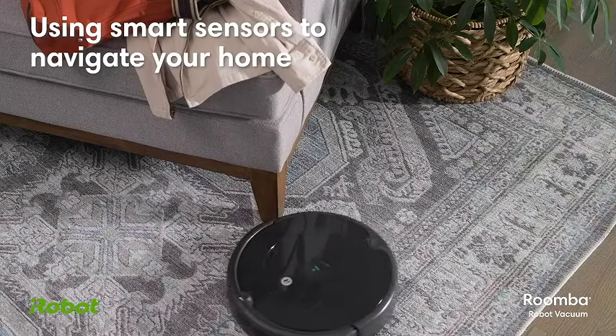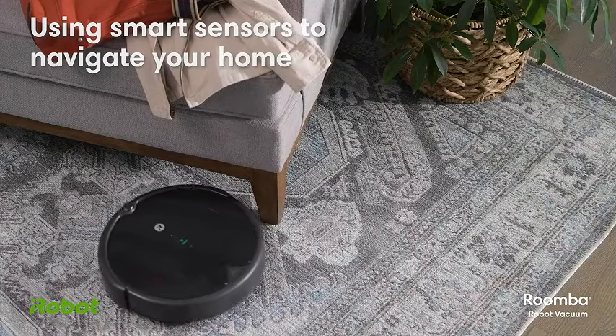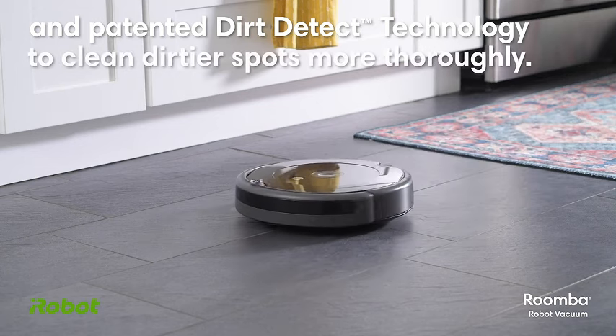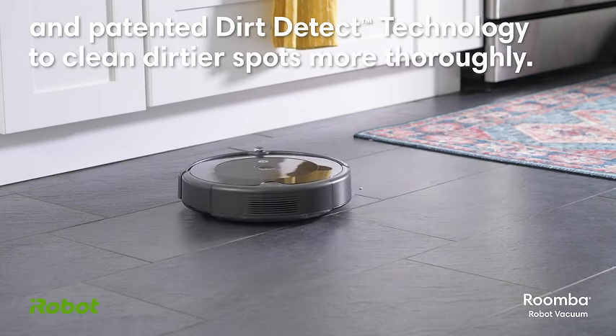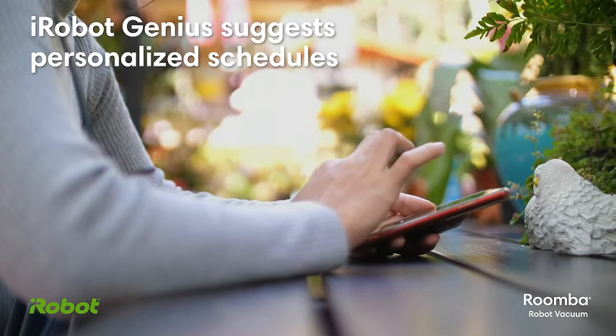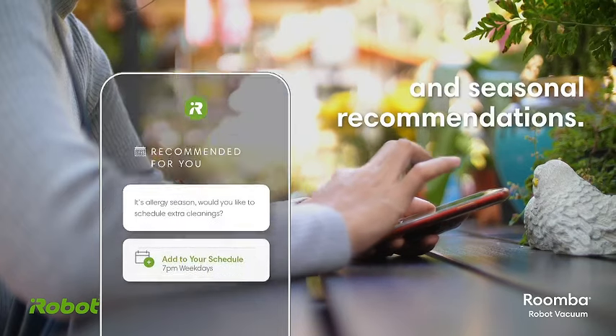Introducing the iRobot Roomba 694 Robot Vacuum, your ultimate cleaning companion. With Wi-Fi connectivity, this smart device seamlessly integrates into your home, offering personalized cleaning suggestions at your fingertips. Compatible with Alexa, it effortlessly responds to your voice commands.